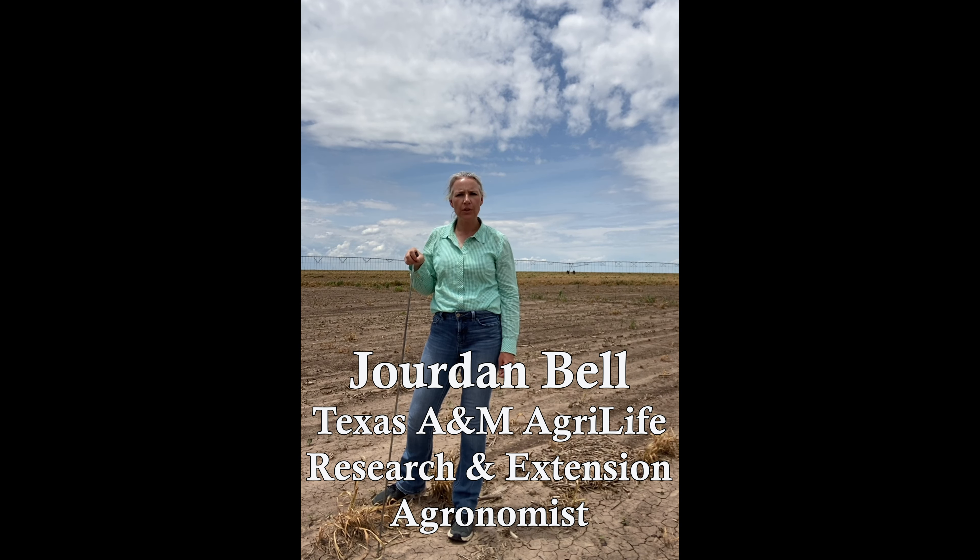Hi, I'm Jordan Bell with Texas A&M AgriLife, and together with Marcel Fischbacher and Dennis Coker, we are starting our fifth year of the Cotton and Conservation video series with North Plains Groundwater Conservation District.